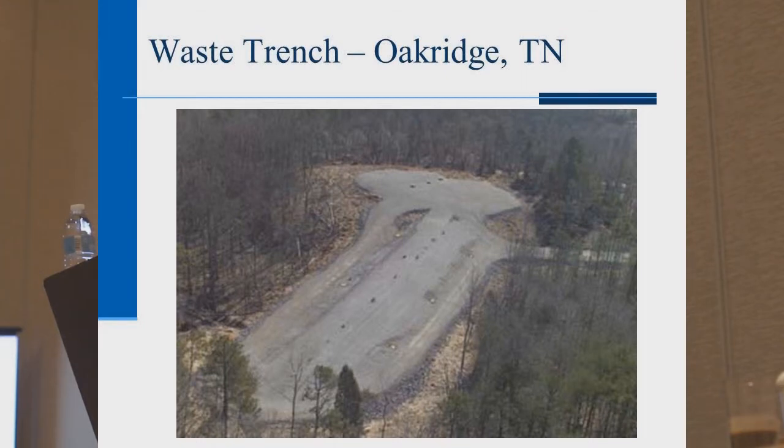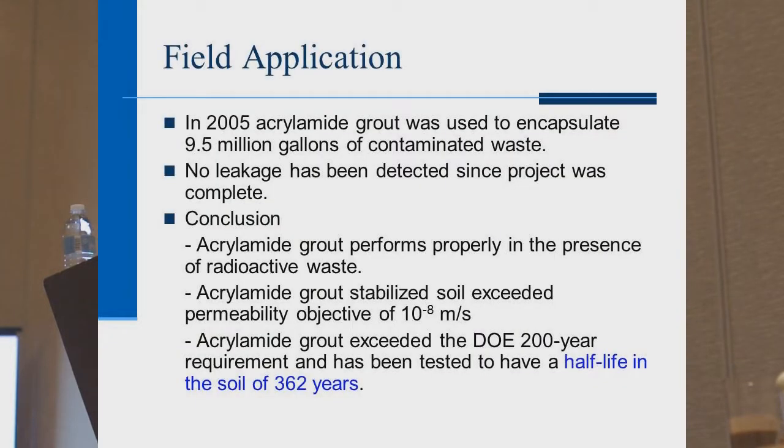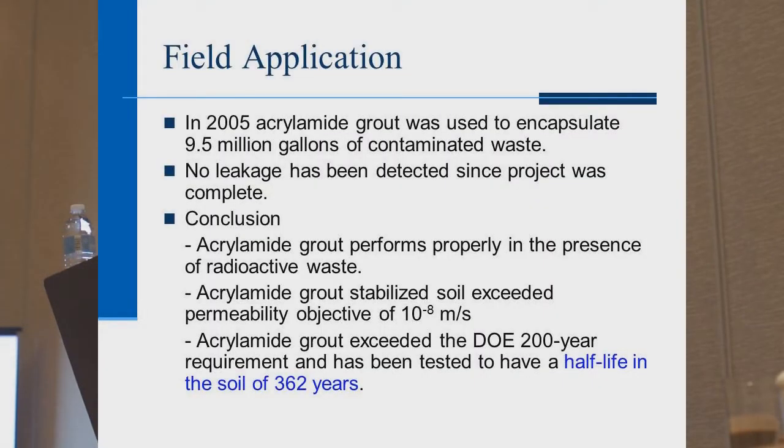Then in 2005 — after monitoring that test project for 10 years — they did the full-scale project and encapsulated 9.5 million gallons of radioactive and hazardous waste. No leakage has been detected since. They first injected cement because it's the most affordable, then ultrafine cement because of its very fine particle size like talcum powder, then acrylamide grout because it has no suspended particles — so anywhere water can go, it can go. The conclusion was that acrylamide grout performs properly in the presence of radioactive waste. The DOE determined it had a half-life of 362 years in the soil.